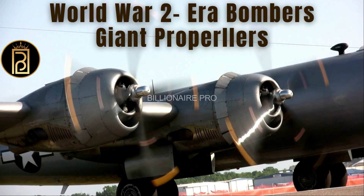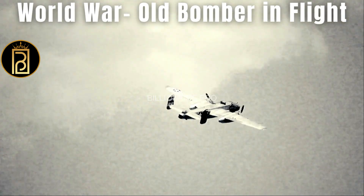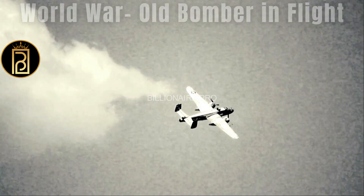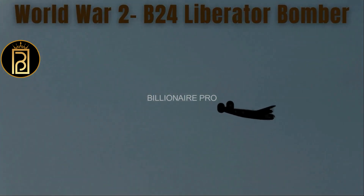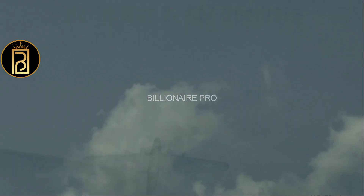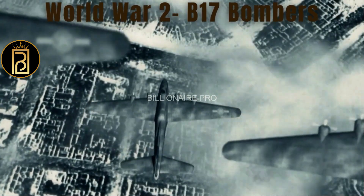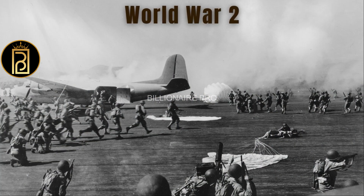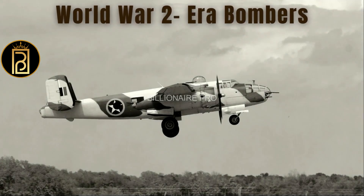During World War Two, bombers were used extensively. The most famous bomber was the Boeing B-17 Flying Fortress, used by the United States Army Air Forces in daylight strategic bombing raids against German industrial and military targets. The B-17 was very successful in hitting its targets and inflicting damage on the enemy. These massive aircraft are designed to carry large payloads of bombs and other explosives and can cause extensive damage to enemy targets.